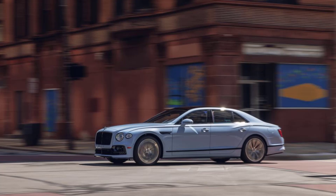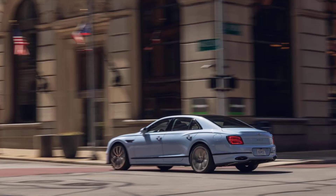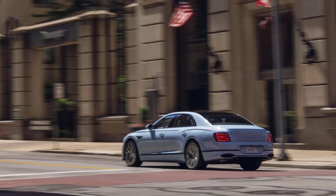On the center console, an EV button cycles through the three electric drive modes: all-electric EV drive, hybrid, and hold, which maintains battery charge to be deployed later. The Flying Spur follows in the footsteps of the Bentayga, which first tiptoed into the hybrid waters back in 2019 as Bentley's first electrified model.